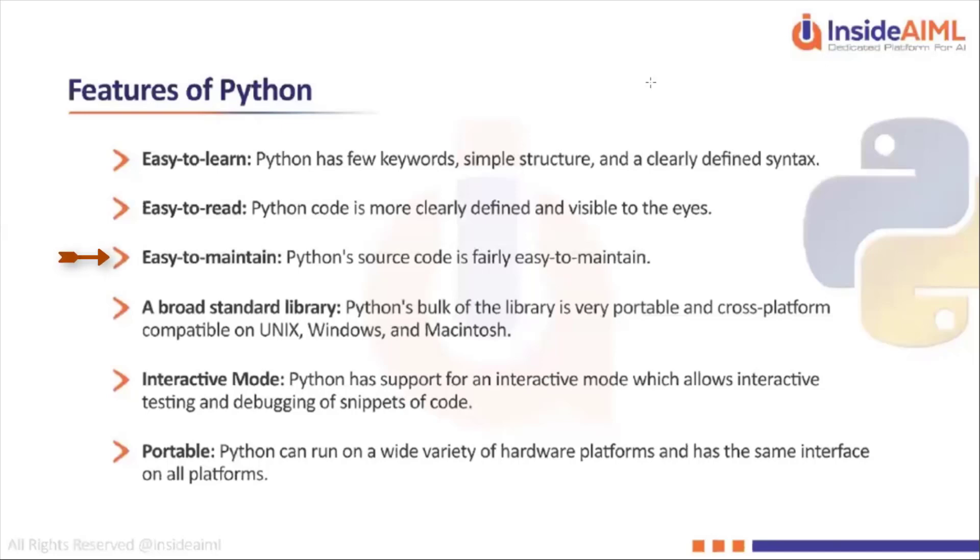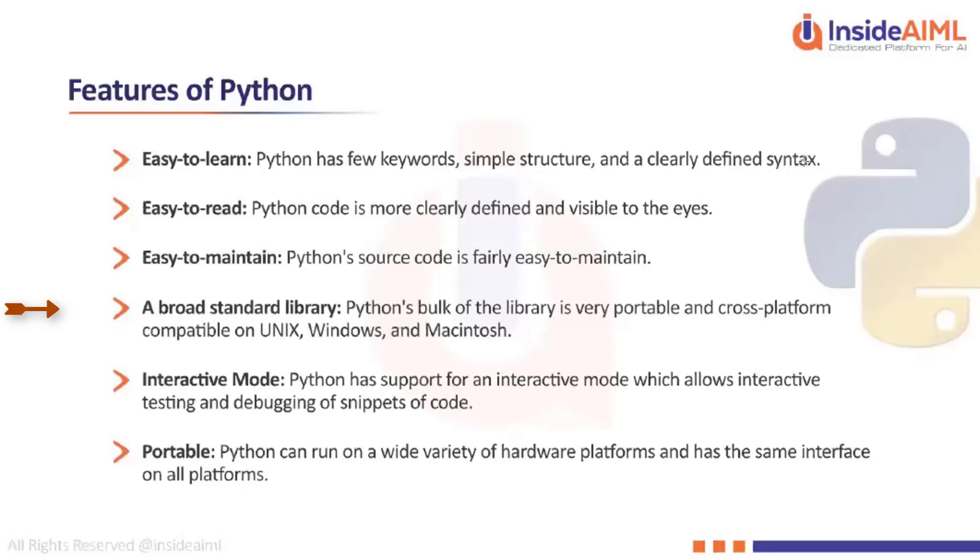This is not the case in Python because of the syntax and the dynamic nature. The syntax is structured in such a way that programming logic which might have 100+ lines of code in Java or C++ can be easily programmed in Python within 10 to 20 lines of code. Hence Python is very easy to maintain.